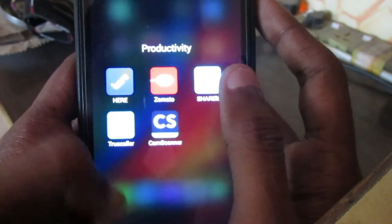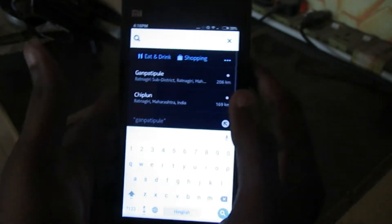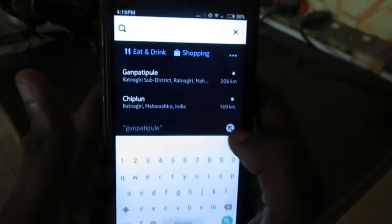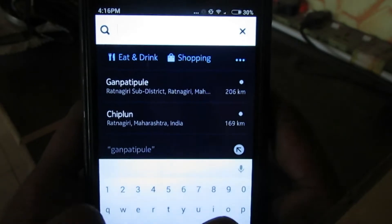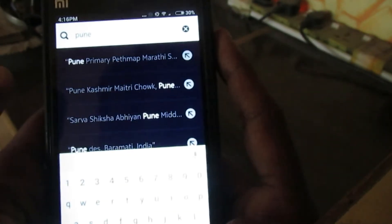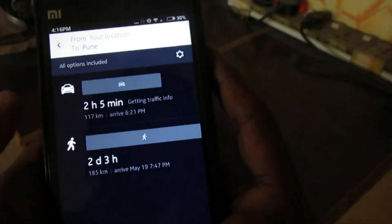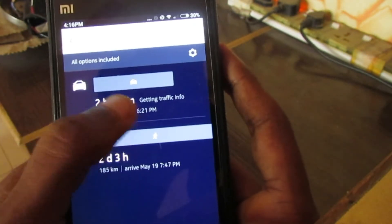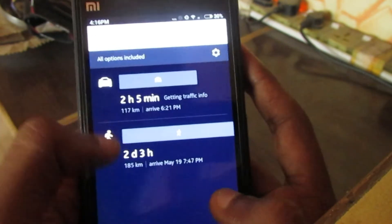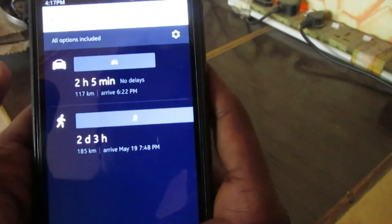Let me show you the first one — HERE Maps. HERE Maps has voice-guided turn-by-turn navigation that works around the world. Maps can be saved and used offline in more than 100 countries including India, US, UK, Spain, and Canada. Let me search for Pune. This is Pune — it's showing directions by car or by walking, with estimated time and distance for both. It also shows there is no traffic delay on this route.